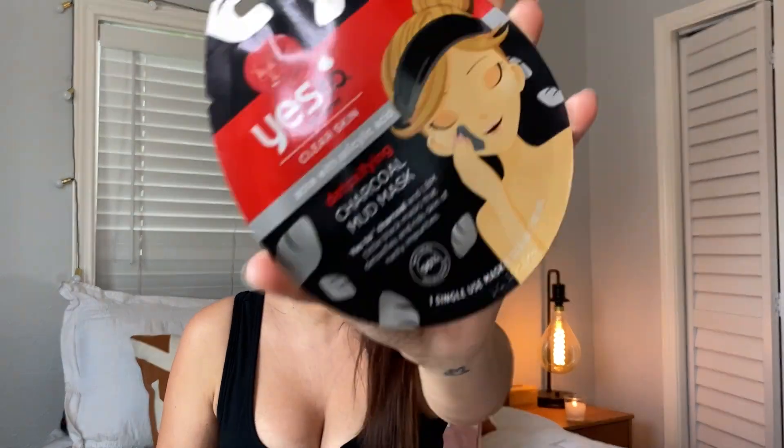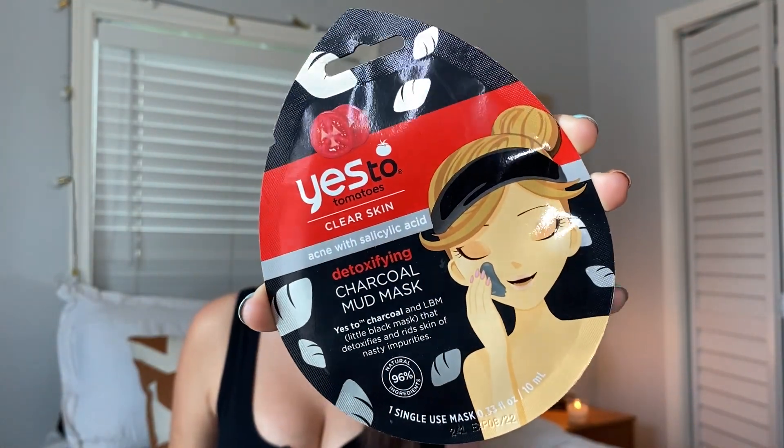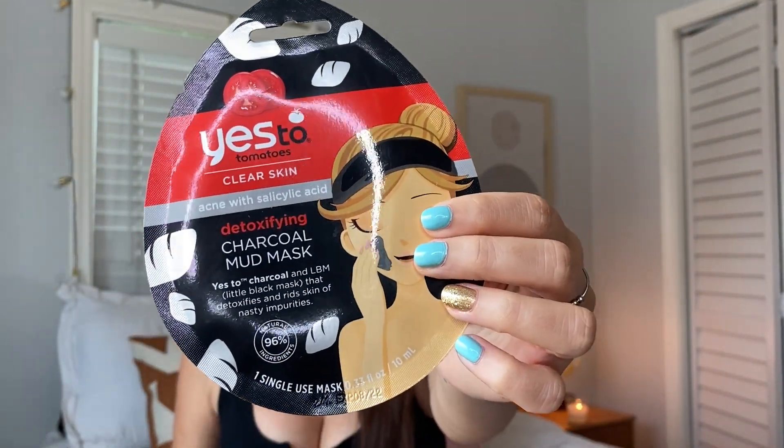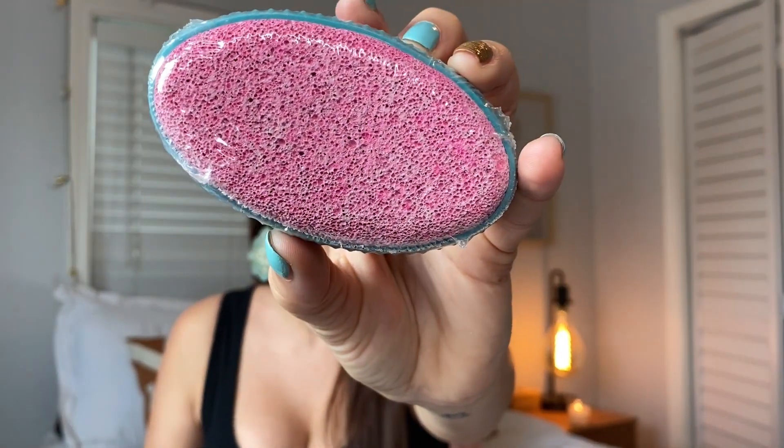The Yes To line is probably one of my favorite lines they carry for face masks. This is the Yes To Tomatoes Clear Skin Detoxifying Charcoal Mud Mask. If you see Yes To products, I would pick them up. If you want to do a relaxing self-care day, pick up some hair masks, face masks, body stuff, and bath stuff. They also have from Sassy and Chic a pumice stone — it's really cute with pink and teal colors. It's perfect for your feet.